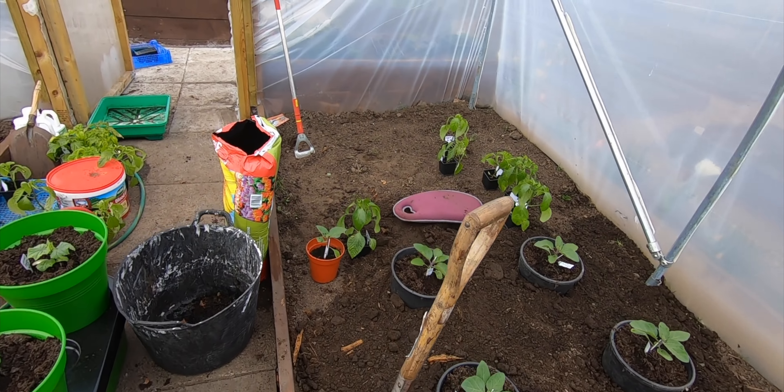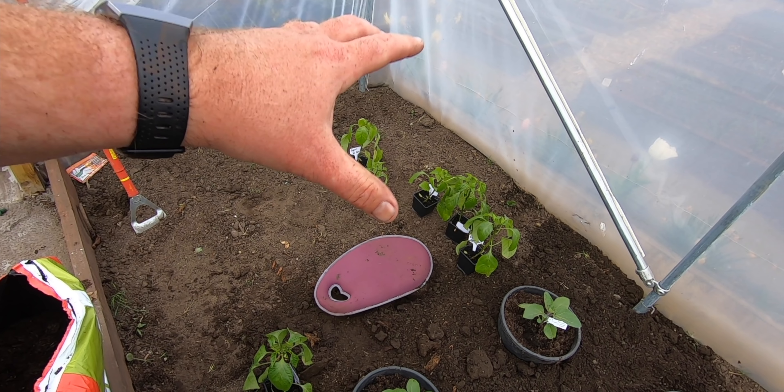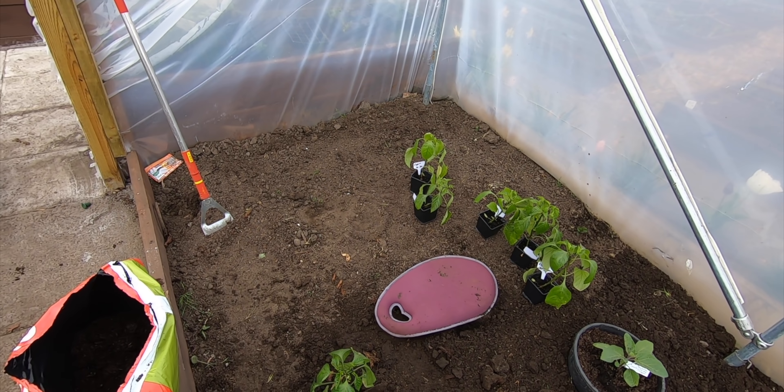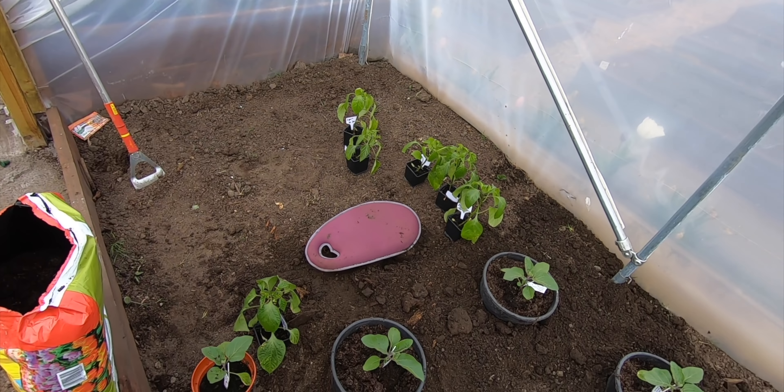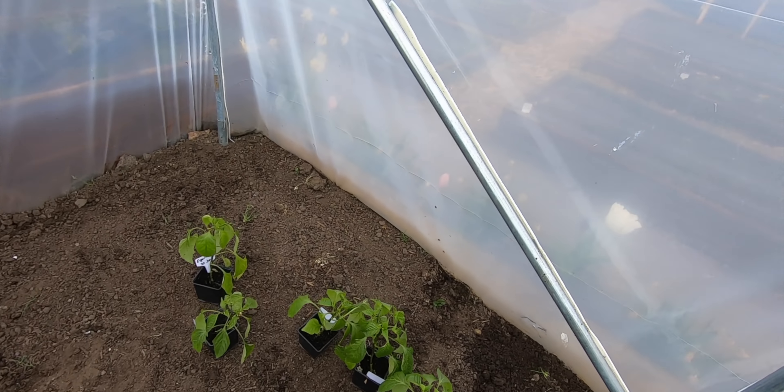For these peppers and the chilies I'm going to try and get as many in there as possible and use a smaller pot, because I want some sweet peppers. Actually look at that - the buds are on already! There you go, how cool is that. Right, there's a sign I need to start planting them.